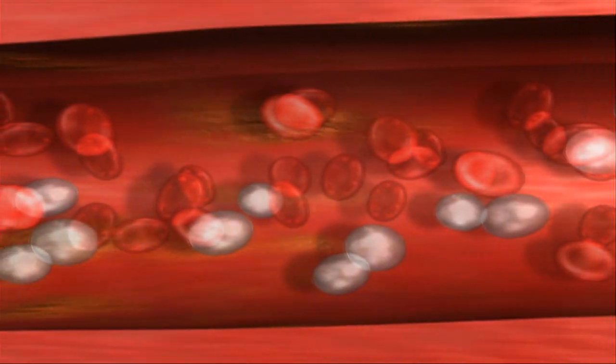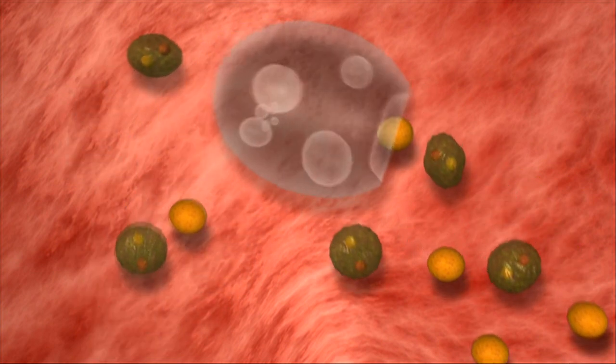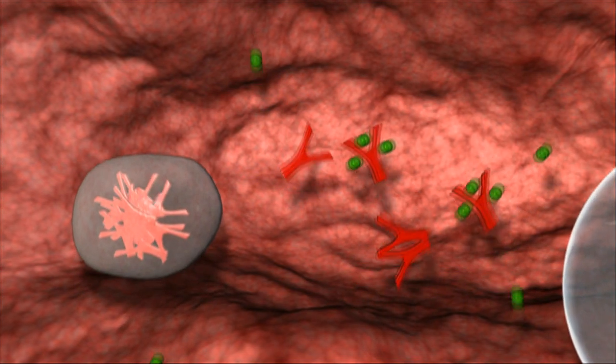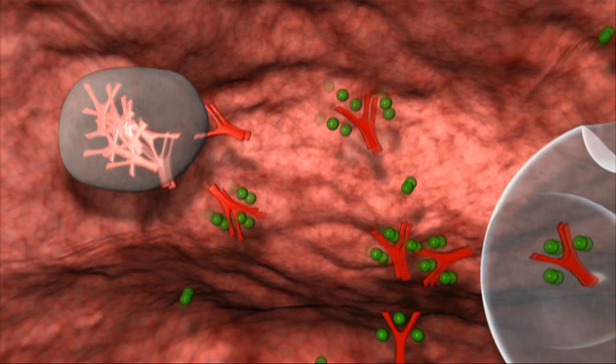In people with a healthy immune system, white blood cells are constantly on guard. Some attack bacteria and viruses directly. Others produce antibodies — proteins that bind with specific germs and attract the body's defenses.